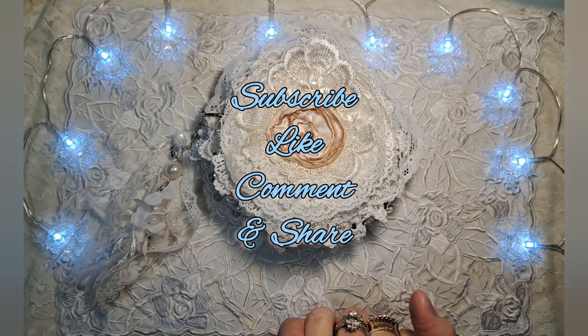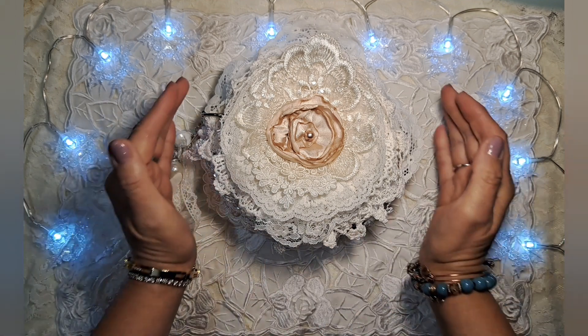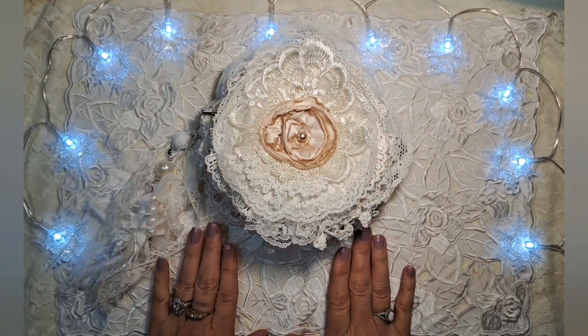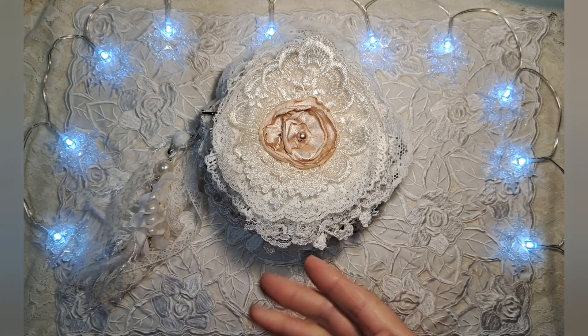Hi everybody, it's Carla Pinky Sugar Artsy. Welcome to my channel. I'm so glad you guys joined me today. I have a subscriber appreciation giveaway — it's this sweet little doily book that I made from the Stamperia Pink Christmas Collection.